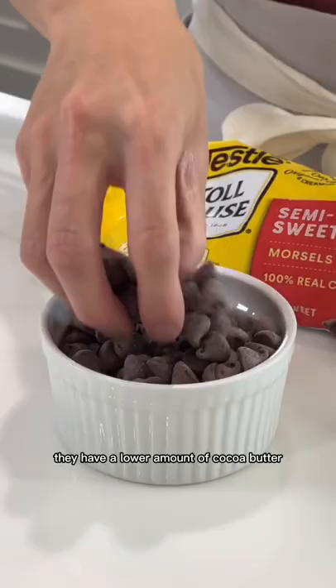Chips or morsels are a baker's favorite because you always have them in your pantry. They have a lower amount of cocoa butter, so after dipping, you're going to have to refrigerate them to harden the surface.